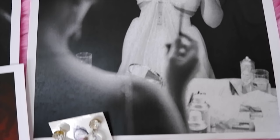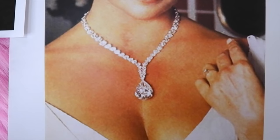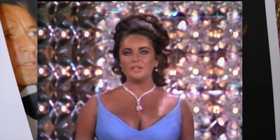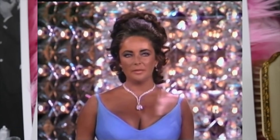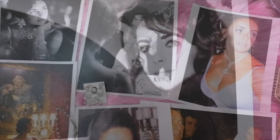Another famous piece of jewelry Elizabeth Taylor wore is the Taylor-Burton diamond, weighing 68 carats, purchased by Richard Burton for Elizabeth Taylor in 1969. This pear-shaped diamond was sold for over a million dollars at auction. It was originally set in a ring, but the ring was even too big for Elizabeth Taylor, so she had Cartier design a necklace. She wore this necklace to the Academy Awards in 1970 with a beautiful light purple dress.